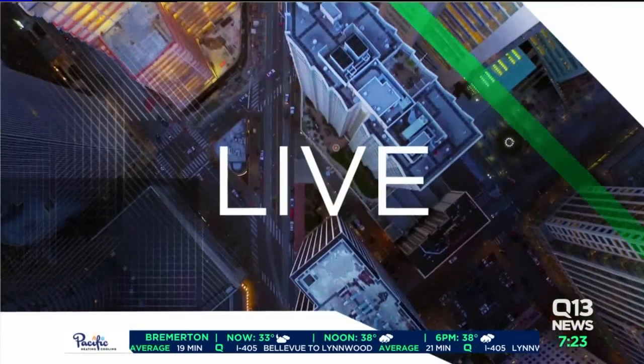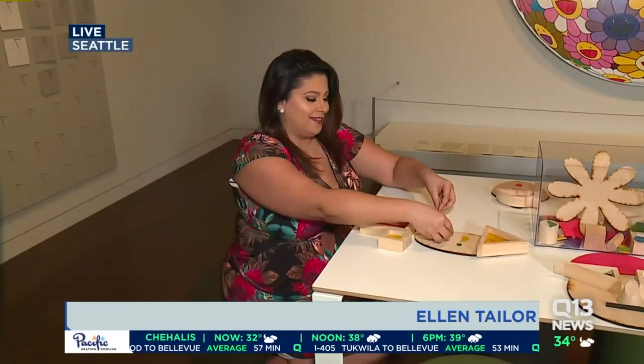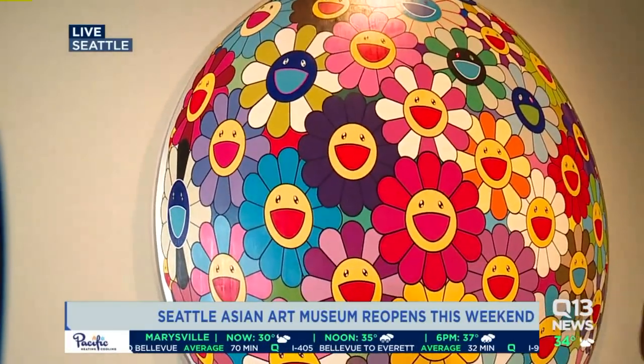It's set to reopen this weekend, but before it does, Ellen Taylor is there with the first look inside. My favorite part about museums is when they actually encourage you to touch and play with things. In fact, this is a mask making station where kids can come and play inside the new Seattle Asian Art Museum, set to reopen this weekend. But I had to ask the professionals really what it is that we're looking at — these beautiful pieces.